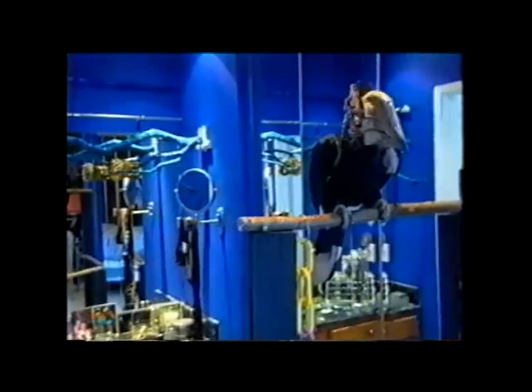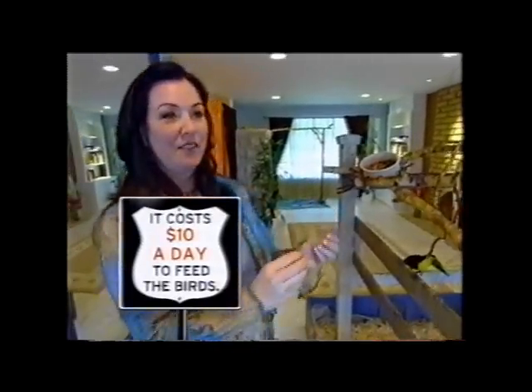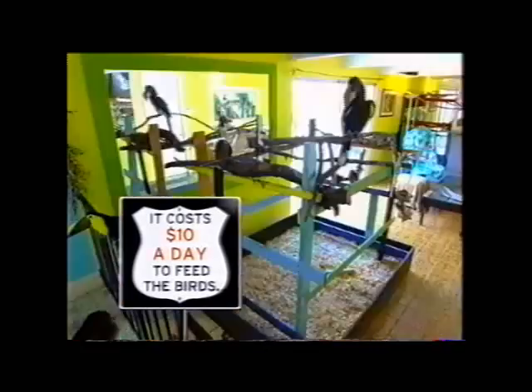Every room in the house has been tailored and preened for maximum bird comfort. So next I want to show you my dining room table. I've created a series of stations where the birds can sit down and, fly in, sit, have food, hang out.